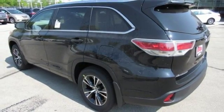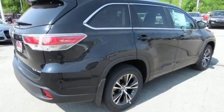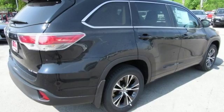Plus, the quiet cabin allows for easy, hands-free phone chats over Bluetooth. Not only will this Highlander cushion you in the event of a crash, but the Star Safety System is always on guard to prevent one in the first place.